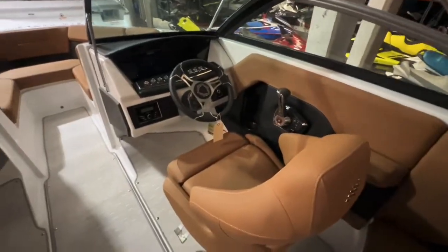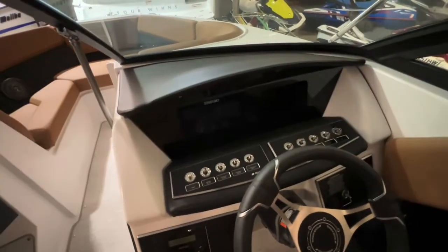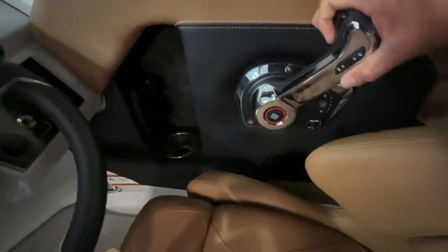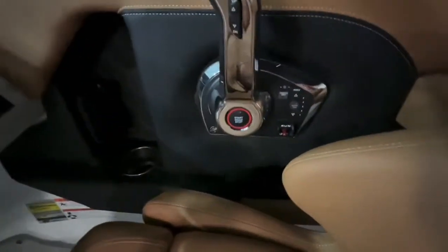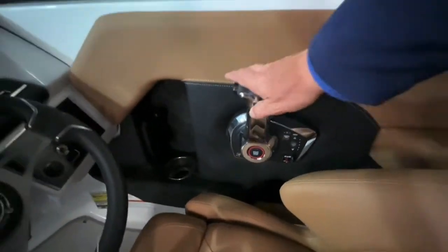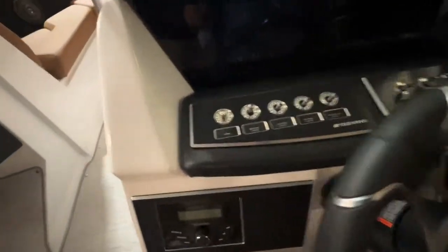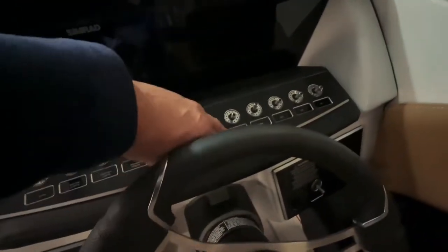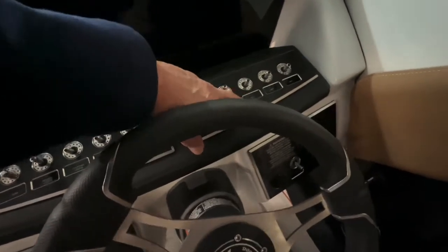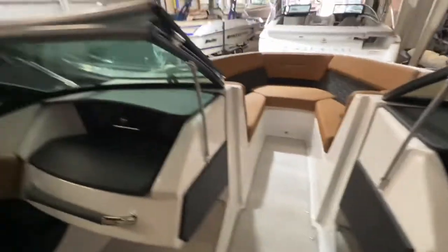Swinging around to the dash — this comes with the SIMRAD screen, which gives you full digital instrumentation. You've also got digital shifting, so it's like turning on a light switch in a car; you aren't pushing and pulling a cable, you're just moving wires in a rheostat. You've got your tilt and trim right there. This has the Kickr Bluetooth stereo system. You've got all your switches: horn, nav, courtesy lights, docking lights, bilge pump, and some extra accessory spots if you added anything.